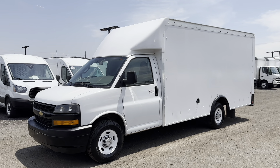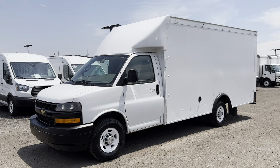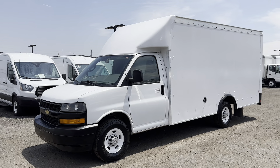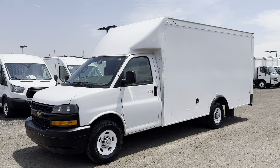Good afternoon, this is Elliot here at DAS Trucks with another one of our walk-around videos. Make sure to like and subscribe to our channel to stay up to date on all of our available inventory as we list it. Our phone number and website are going to be down in the description.